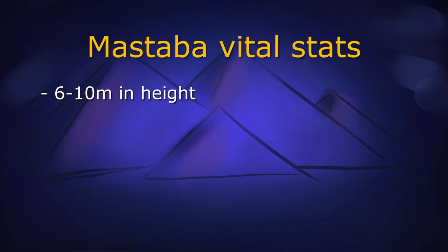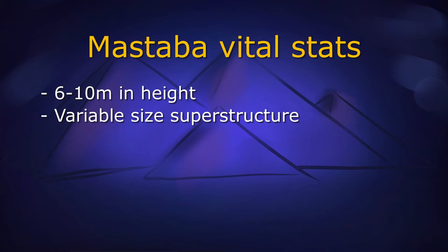They aren't generally made of stone, however, but rather adobe bricks. A mastaba might rise 6 to 10 meters high. They varied in size, but a typical floor plan might be roughly 15 by 50 meters.